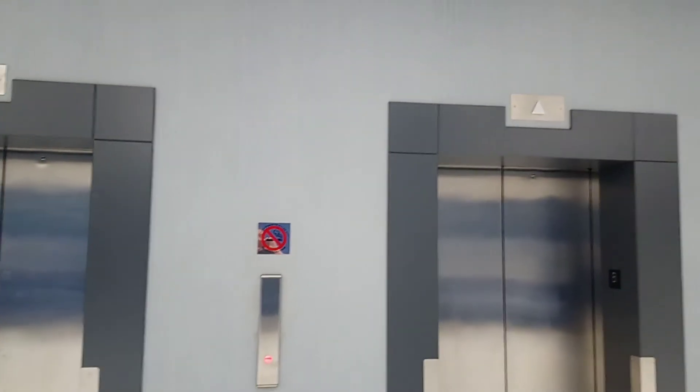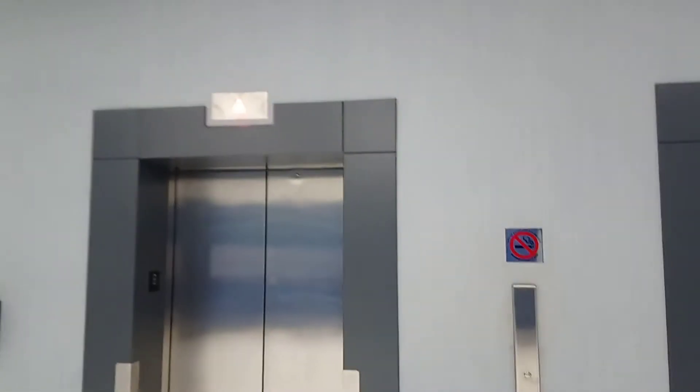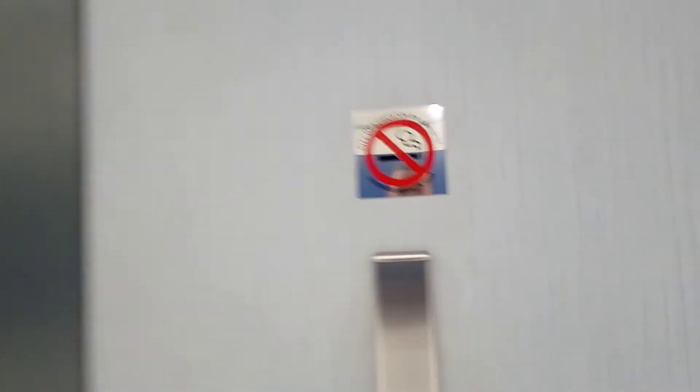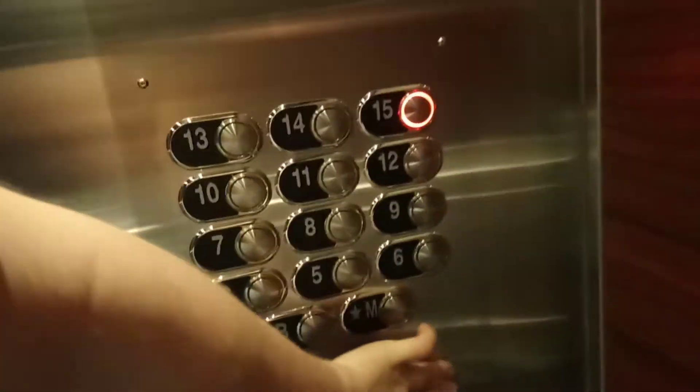Which ones will it be? This one. 15, close the door.